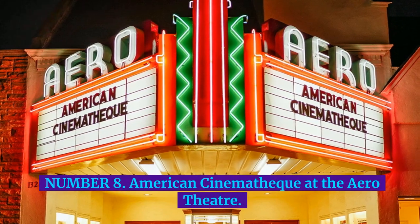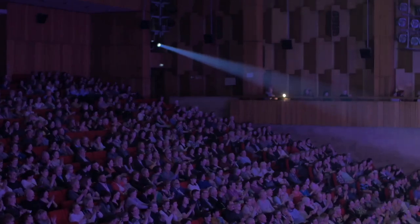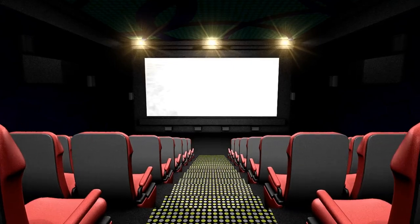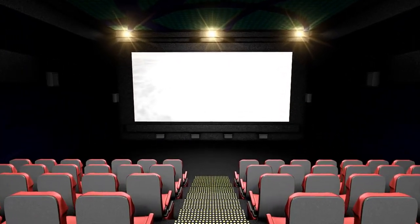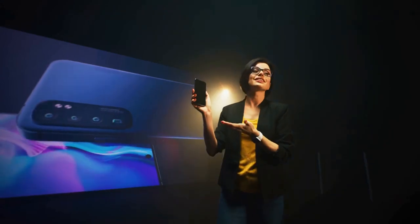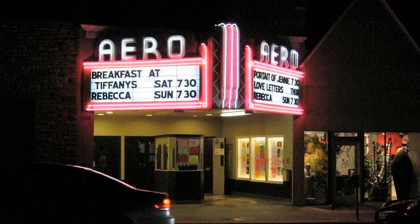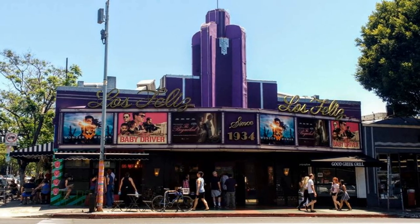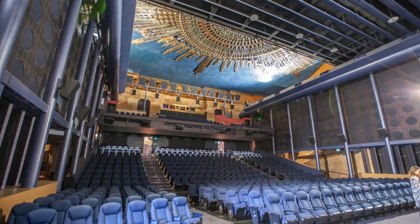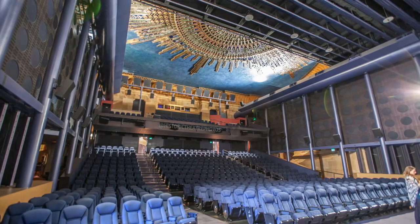Number 8: American Cinematheque at the Arrow Theater. The Arrow Theater has been in operation since the 1940s, a history and legacy it flaunts with screenings of classic films and contemporary independent cinema. This art deco landmark also hosts special feature programs plus director lectures and appearances. The Arrow is operated by American Cinematheque, who also programs the Los Feliz Theater and the famous Egyptian Theater in Hollywood — another venue film buffs should take the time to visit.